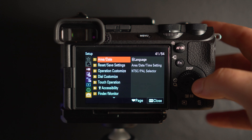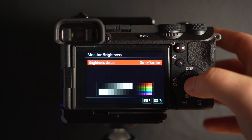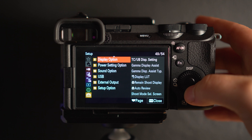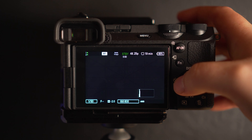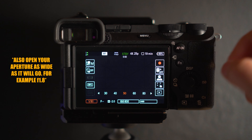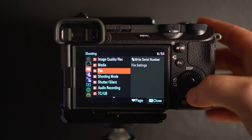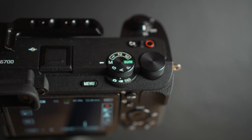Then go down to setup and head down to number 7, monitor finder. My monitor brightness is sunny weather — makes the monitor nice and bright so you can see what you're doing. Then head down to power setting option and set your auto power off temperature to high. Then come out of all of that, set your ISO to the base ISO which for S-Log 3 is 800. Change your shutter speed to 50 because it's double your frame rate which is 25p. Then hit menu, go back up to shooting, go down to shooting mode, hit camera set memory and select number 1. Whenever you select number 1 on your wheel it will be these settings — such a time saver.